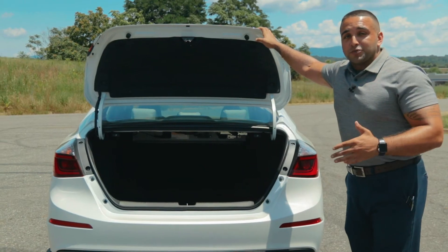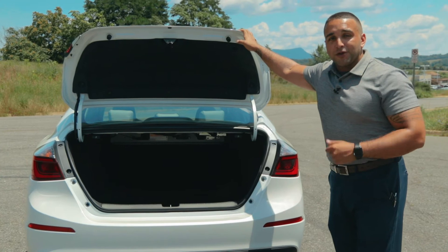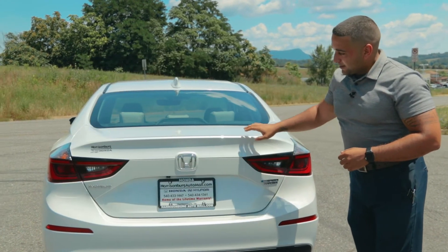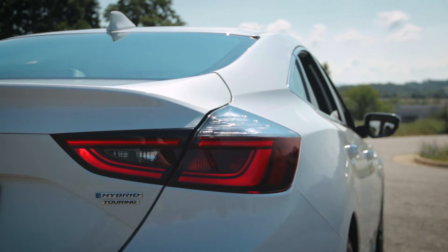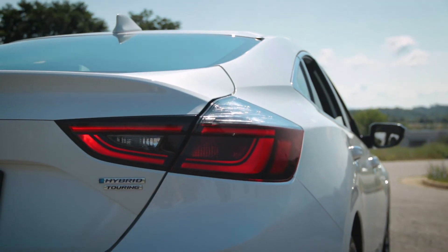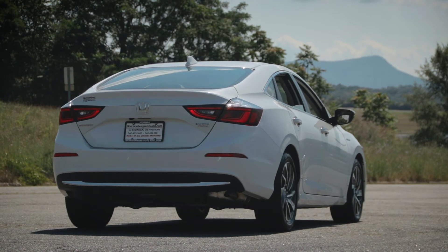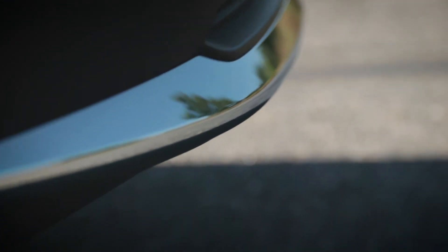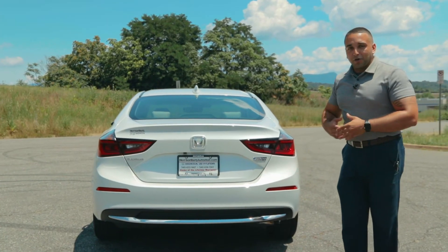You'll get a 60-40 split seat with your Touring and EX models, while the LX just gets rear seats. Looking at the rear styling, you can see how aggressive those LED taillights truly are. This is not your normal hybrid — Honda adds a lot of chrome accents to still give you that luxurious look, so you're not paying Tesla money for a great Honda product.